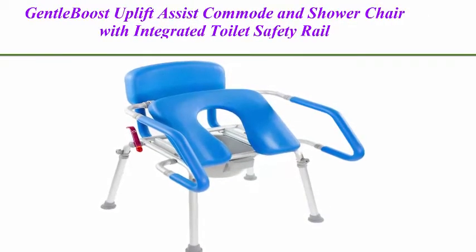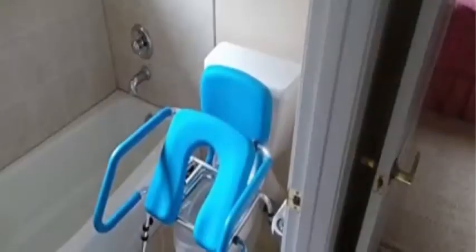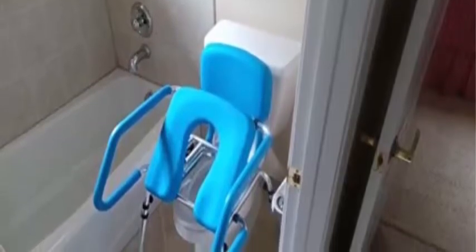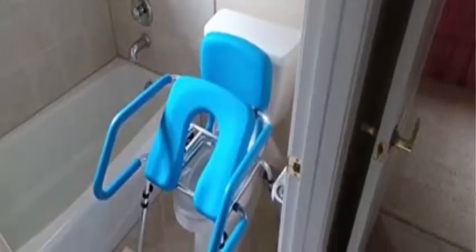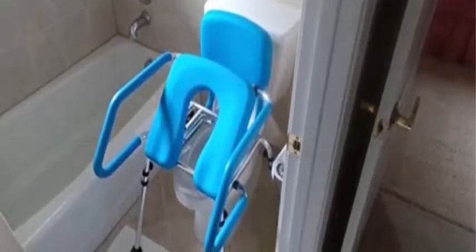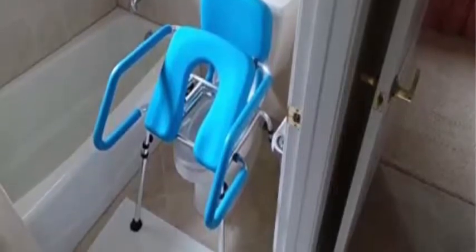Top 2: Gentle Boost Uplift Assist Commode and Shower Chair with integrated toilet safety rail. Self-powered uplift seat for use as a commode over a toilet or as a shower chair — the industry's safest and most comfortable bathroom aid. The Gentle Boost is a multi-function device that can be used as a freestanding commode, includes two pails, over a toilet, or as a shower chair.